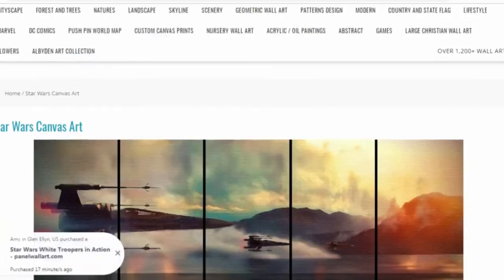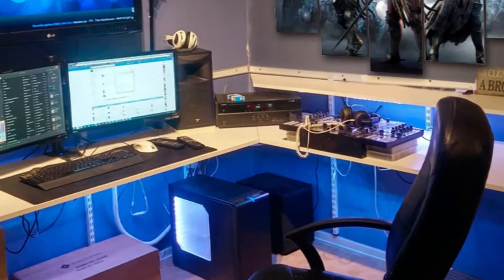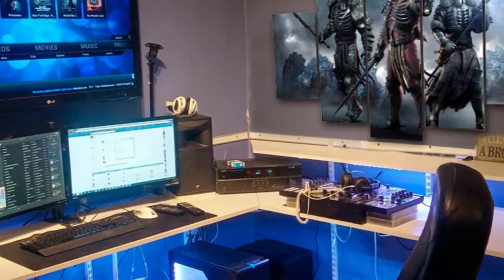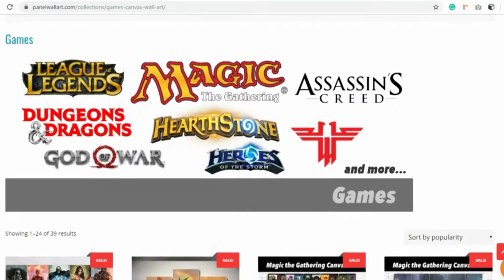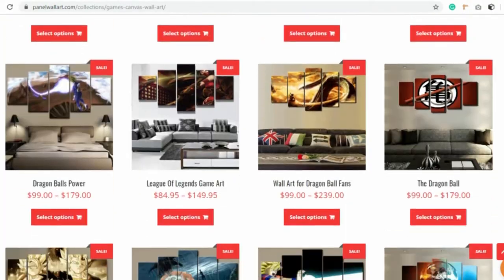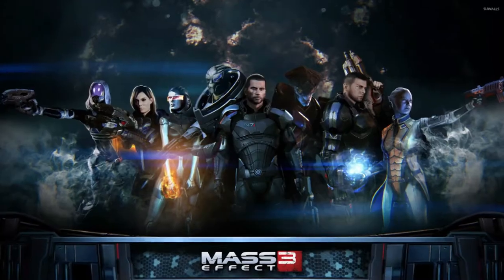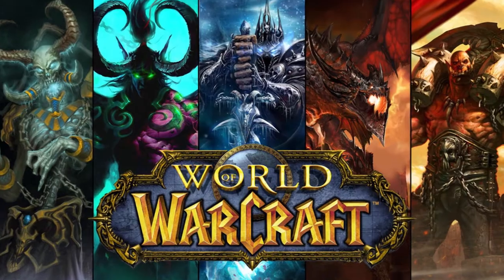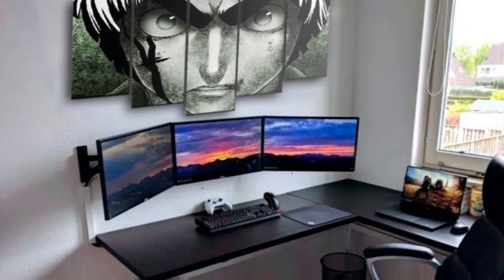Number two: RPG-themed wall art. These wall art pieces will be perfect for gaming rooms that have embraced the modern feel. We have an entire collection in the store dedicated to RPG-themed canvas wall art — there's Witcher, Lara Croft, Mass Effect, World of Warcraft, and League of Legends.